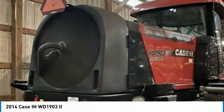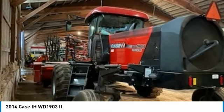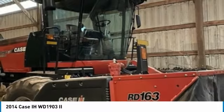Highlights include: serial number YEG671229, Windrower Merger, Leather Seats, Premium Cab with Air and Heat, Head RD163 with Steel Rolls, Rear Airbags, and so much more.